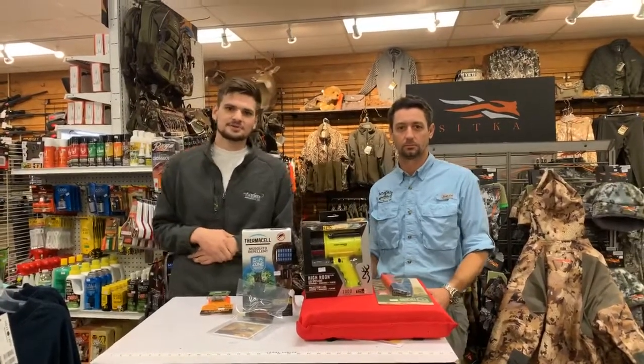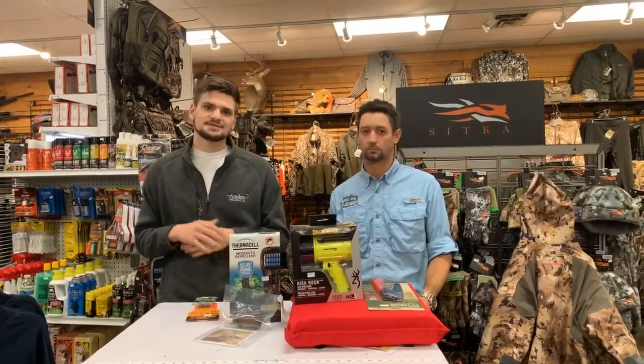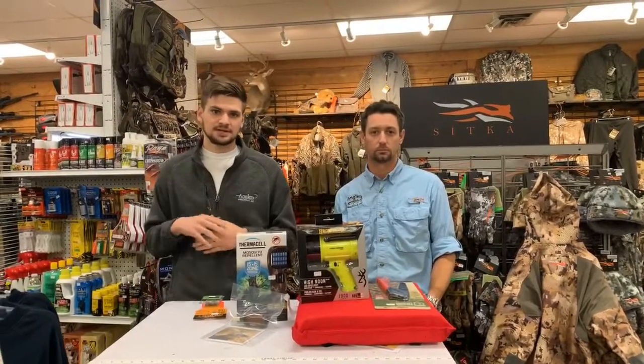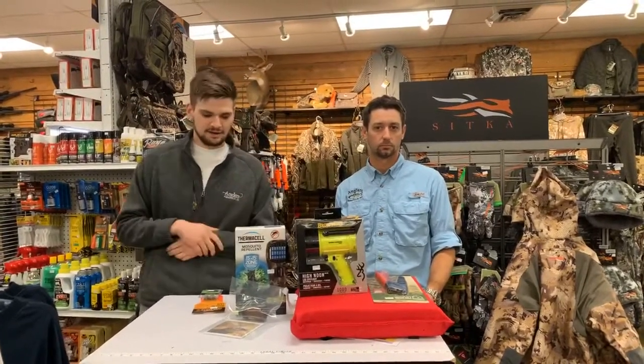Thank you for tuning in to Angler Support Center's Guns & Stuff episode 8. Today we're going to be talking about sika deer and waterfowl, more in particular over in the Eastern Shore, Dorchester County, Vienna area.